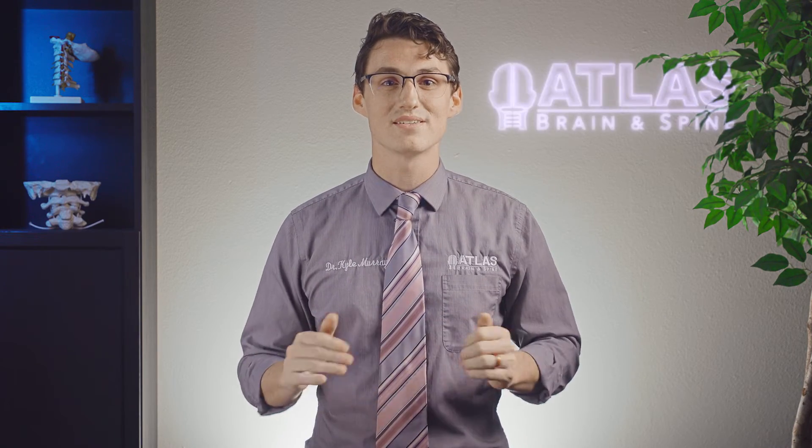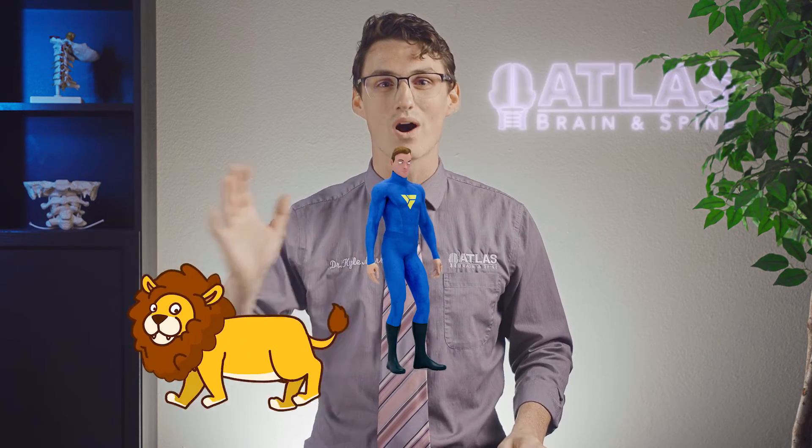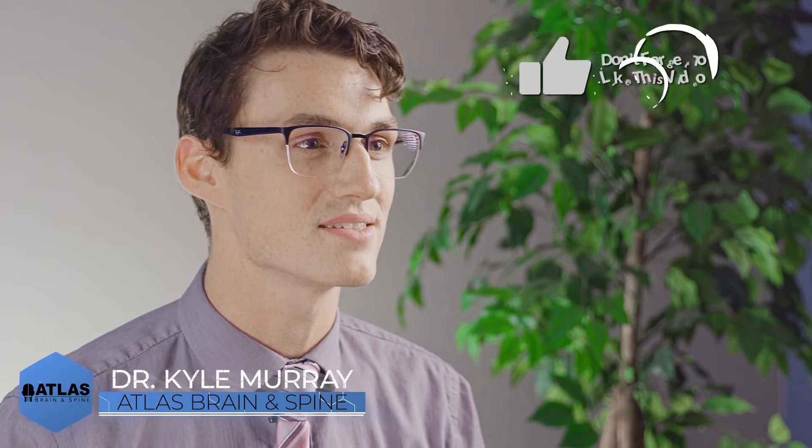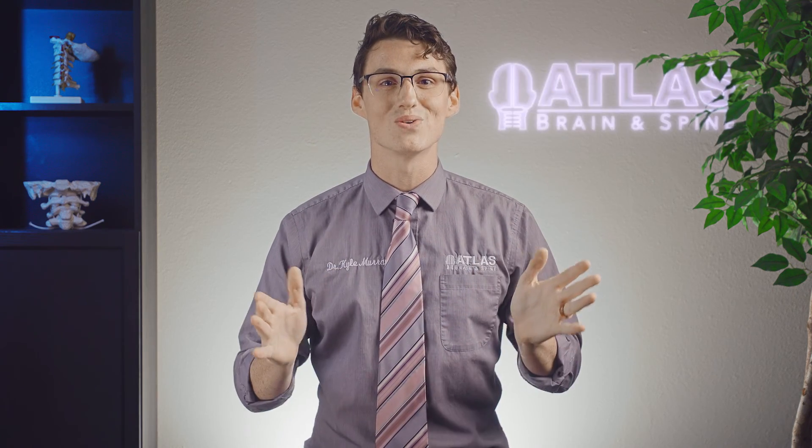Once you're in that parasympathetic dominant state, you'll be able to just sit calmly — your body will be relaxed as that lion walks right on past you. Once again, my name is Dr. Kyle Murray here with AtlasBrainSpine.com. If you found this video helpful, please take a second to like and subscribe to our channel so we can get more of this type of information to the people that need it. Ring that notification bell so you can be notified when our next video comes out. If you have any questions, please drop them in the comments below and I'll respond. When you begin to heal your brain, remember, you will truly begin to heal your pain. God bless you and we'll see you in the next video.